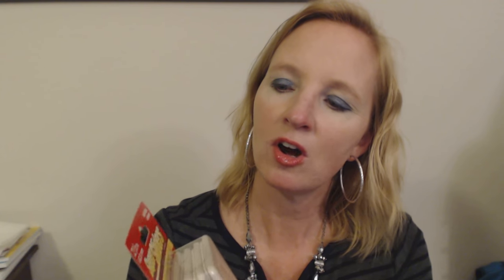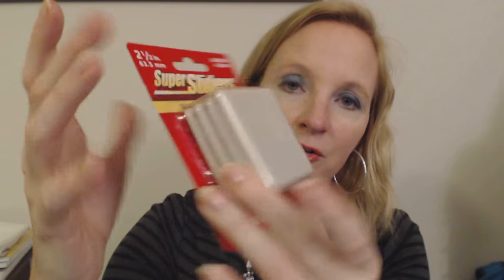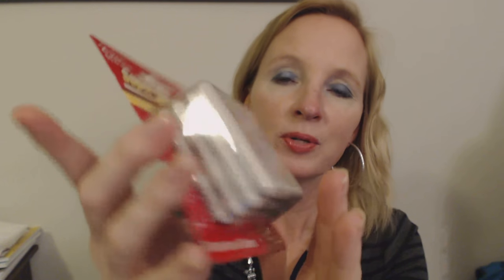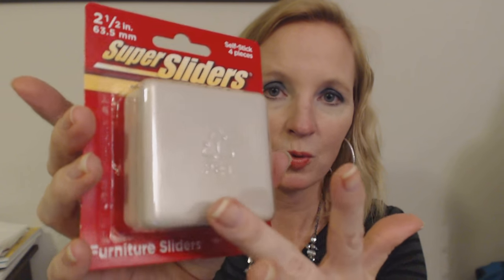I got smaller ones. On the back it shows you that you position them under the four corners of the piece of furniture you want to be able to move. When you have the piece of furniture on carpet, it slides very easily. I have used these with other items — very heavy pieces of furniture like a sofa or a big antique table — and they really help. If you have to vacuum and you want to be able to move things around, it really helps. There are four in here, and they're two and a half inches square.